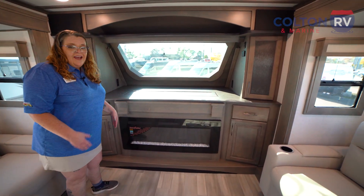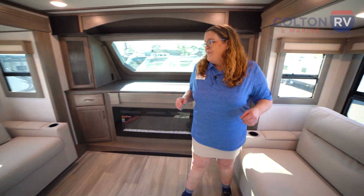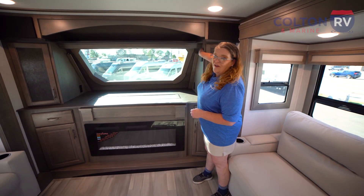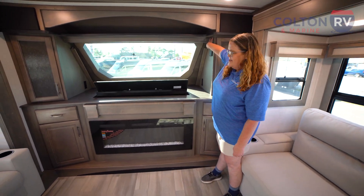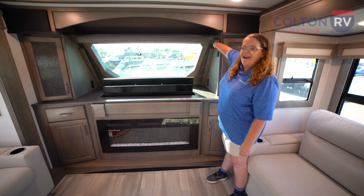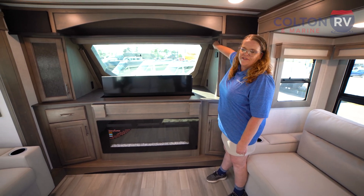Over here, we have an electric fireplace. You can just turn it on for decoration, or it also has heat — it's going to heat this area real nice, so you don't even have to turn the furnace on. This is what we call the televator. If you want to watch some TV on a rainy day, you can bring it out and entertain everyone. If not, put it away and have some natural sunlight coming through.